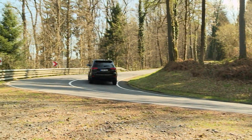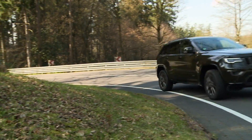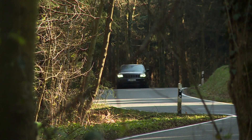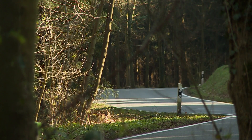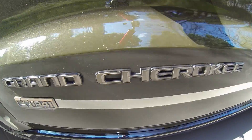It looks pretty slow, but its power is nothing to sneeze at — 184 kilowatts. It can hit 100 kilometers an hour in just over 8 seconds. Jeep says the Grand Cherokee burns 7 liters of fuel over 100 kilometers, but in our test it guzzled over 10 liters in that distance.